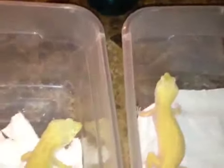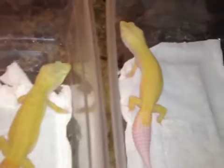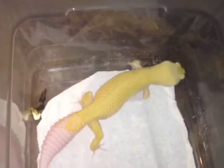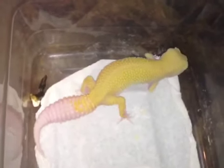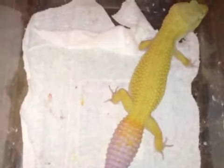How y'all doing? This is Brian from B&B Exotics. I just wanted to show you a couple of my patternless. This is an ember — a Murphy's patternless bred to a Raptor. This is an ember, and this is a pure Murphy's patternless.